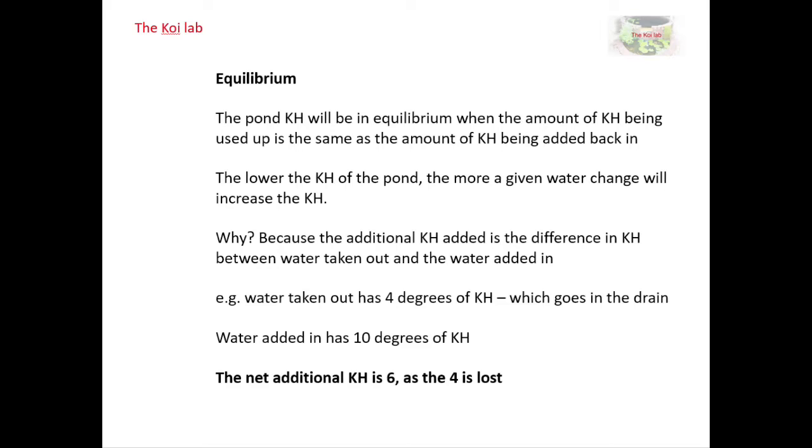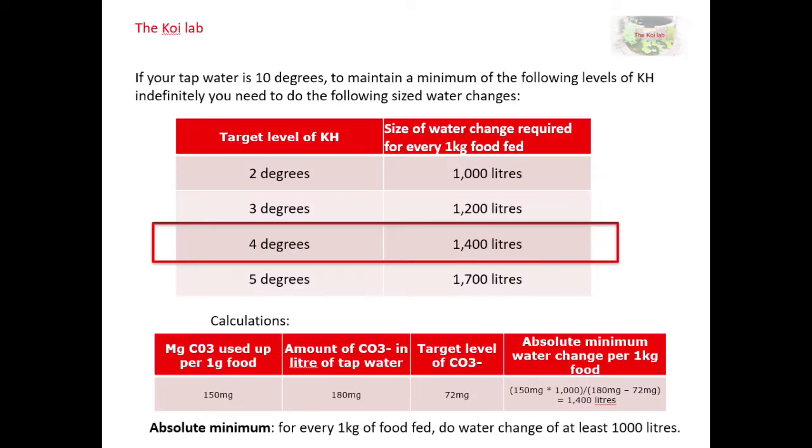In my case, my tap water has 10 degrees of hardness and my target for the pond is at least four degrees, so when I'm in equilibrium I'll only be adding six degrees of hardness for every litre of water change I do. I've set my target hardness at four degrees — based on other experiments where I found the biological filter starts to get compromised below that. So I'm aiming for 72 mg/L of carbonate in the pond, and my tap water is at 180 mg/L, meaning I'll be adding 108 mg/L with every litre of water that I change.